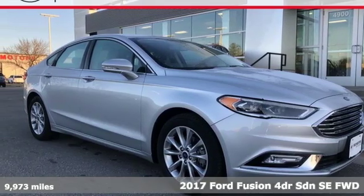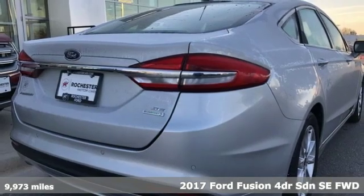It's a 2017 Ford Fusion, built on tradition, built to last. Ford.